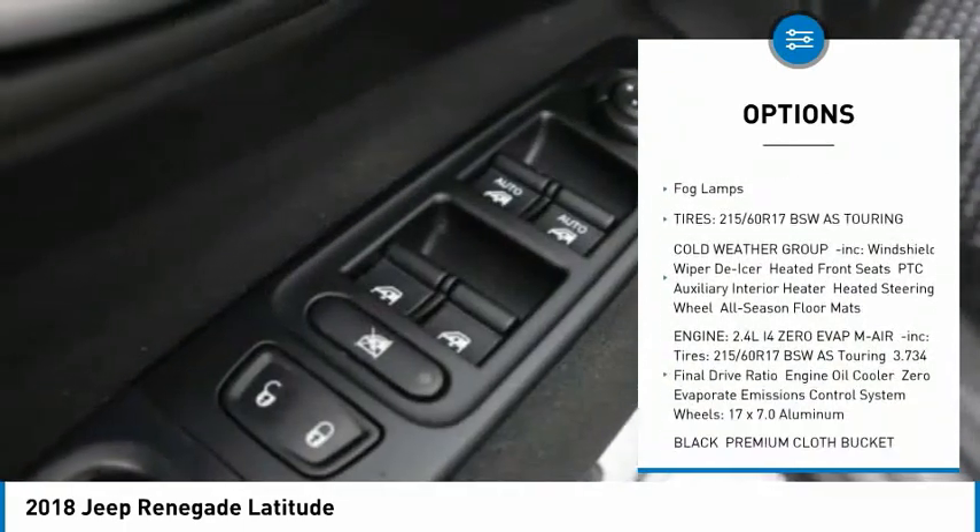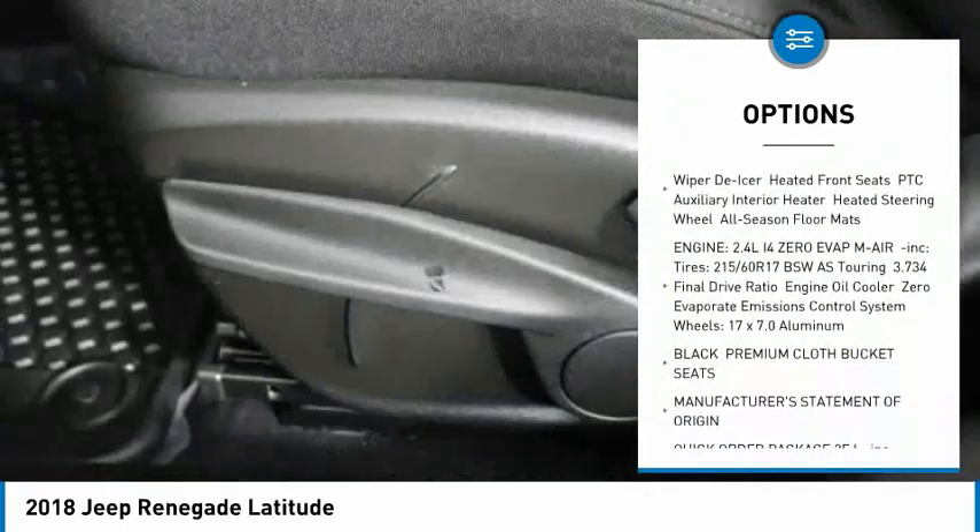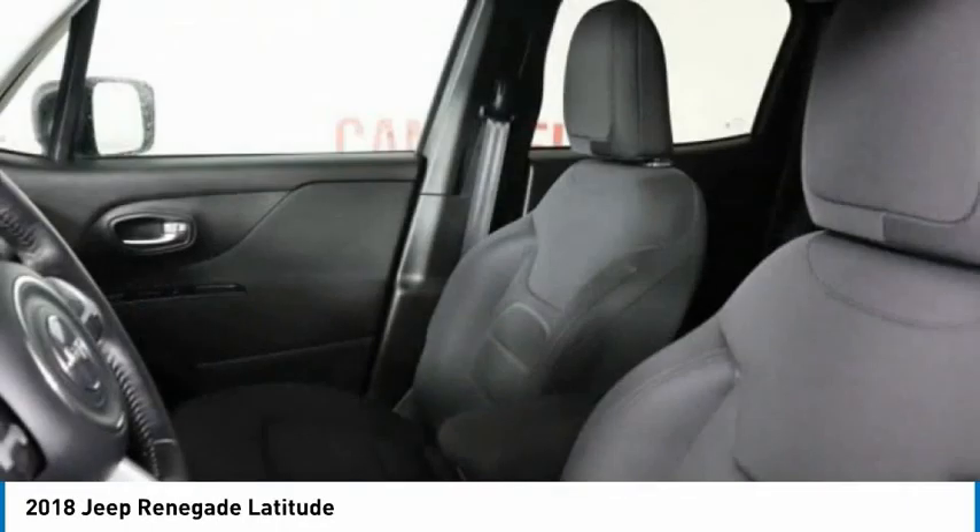Brake assist, traction control, stability control, daytime running lights, engine immobilizer, fog lamps.